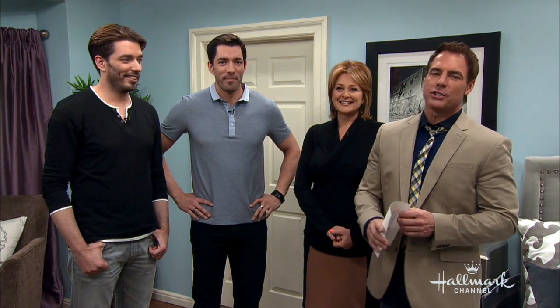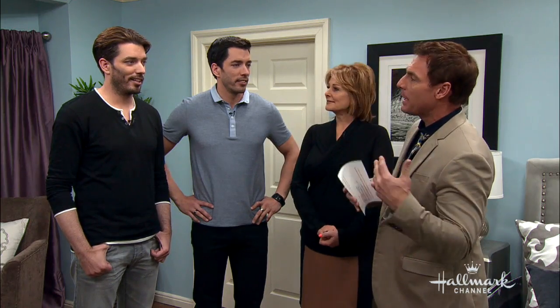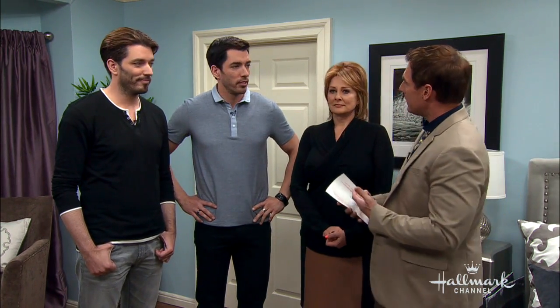We are back with the stars of HGTV's Property Brothers, Jonathan and Drew Scott. They're going to show us some easy ways that we can update our bedroom without spending a lot of cash, but giving it a fresh, updated look. We are in our bedroom in our home and family house — we need to breathe a little fresh life into this bedroom.